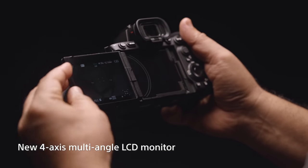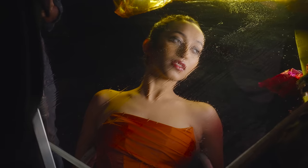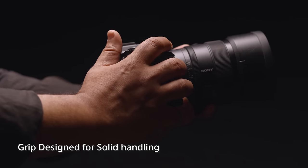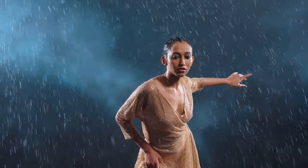Another new inclusion is the tilt screen. It's a small inclusion but really goes a long way for those low angle shots and awkward angles that you have to shoot. The new improved ergonomics of the grip makes the camera sit better on my hands and makes the entire experience a lot more fun.